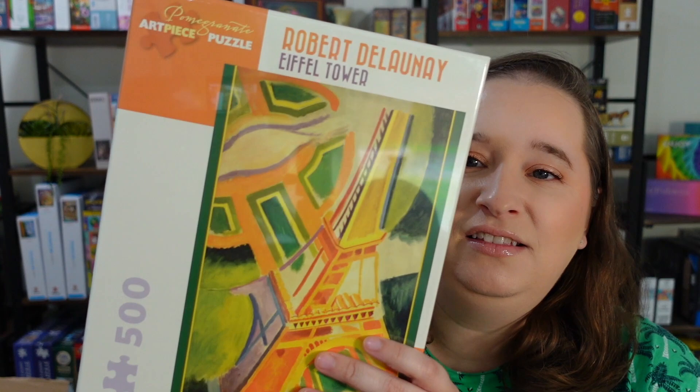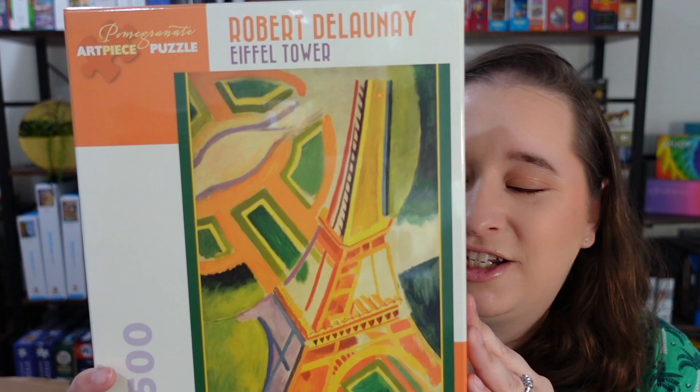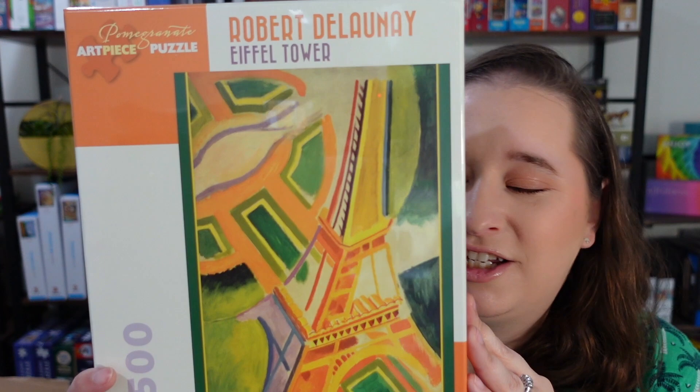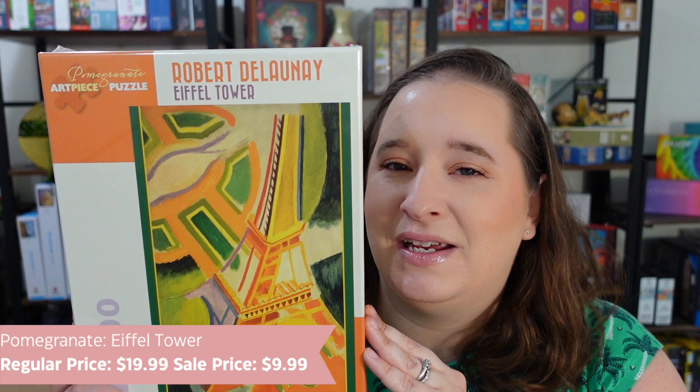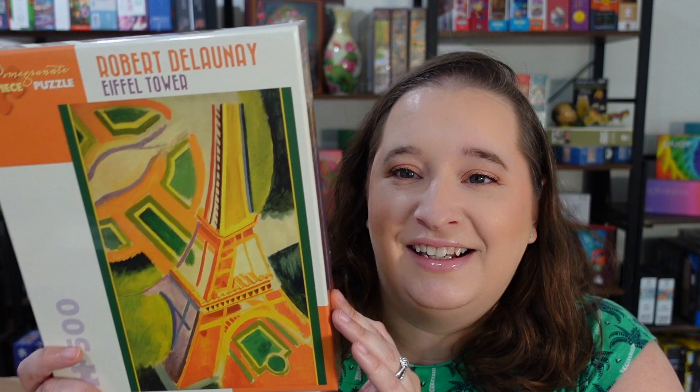Next, we got this one from Pomegranate. I love this image so much. It's called Eiffel Tower — again, a 500-piece. The artist is Robert Delaunay. Look at the bright colors of this one — oh my goodness, I love this so much. It's only 500 pieces, not going to be hard at all, and it just looks really fun and modern. I love the colors a lot. This one is going to be totally up my alley. I think it's going to be awesome, and it's such a good brand for the price.